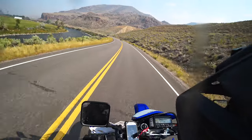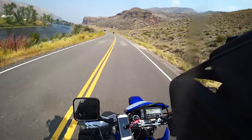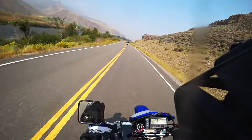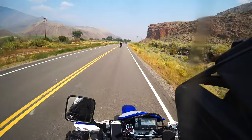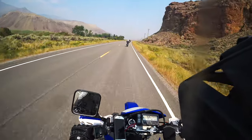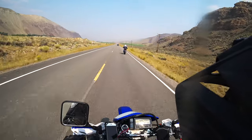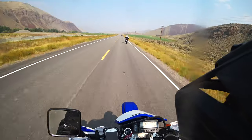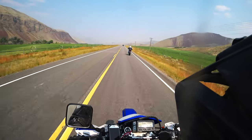A lot of people worry about whether the DRZ can cruise at highway speeds. I'm currently doing 75 cruising easily. I have the stock 15-tooth sprocket on the front and I've dropped the rear sprocket by three teeth, so it's a 41-tooth sprocket. This bike cruises easily at 75, 80. 75 and 80 is about as high as I would want the RPMs for a long time. If you're going to travel on highways mostly, I would say you could go down to a 39-tooth rear sprocket and then you'd be good to go.